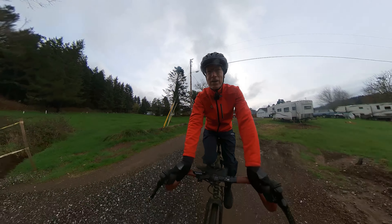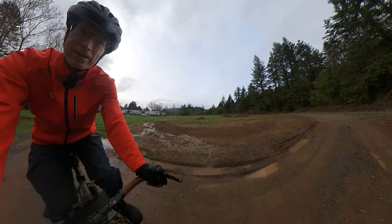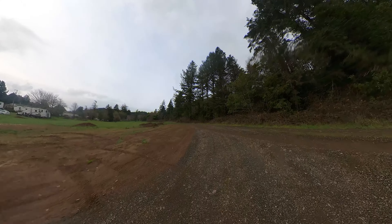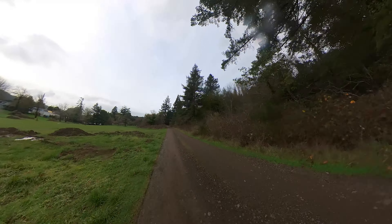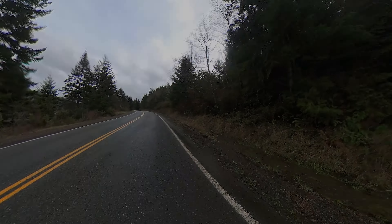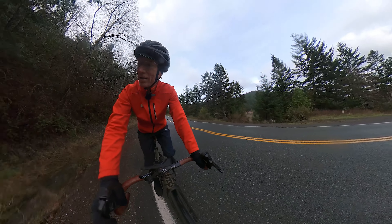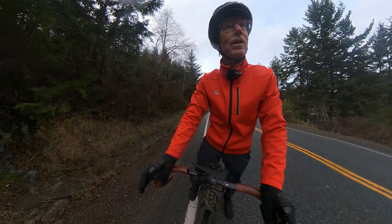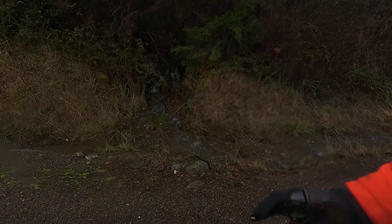I think today's ride is going to be a mix of pavement and gravel. We're going to find some fun spots. Plenty of water. I ride past here a couple times a week and have been for years.